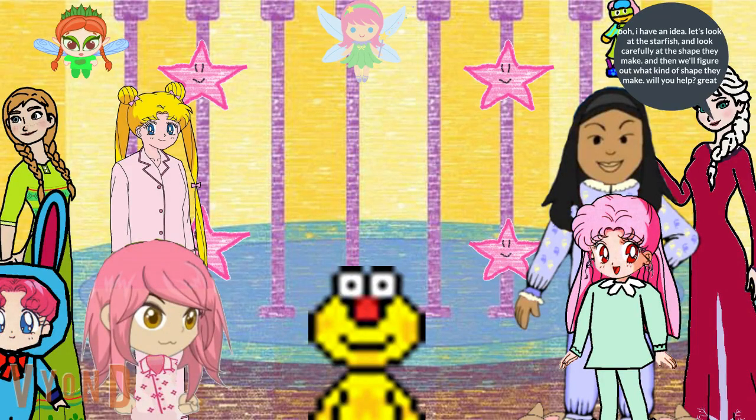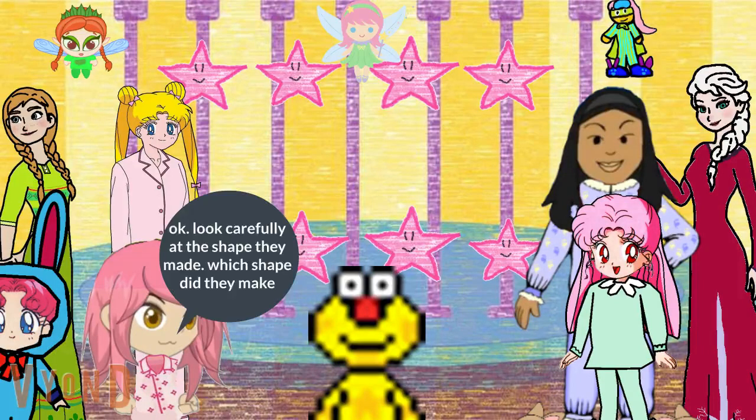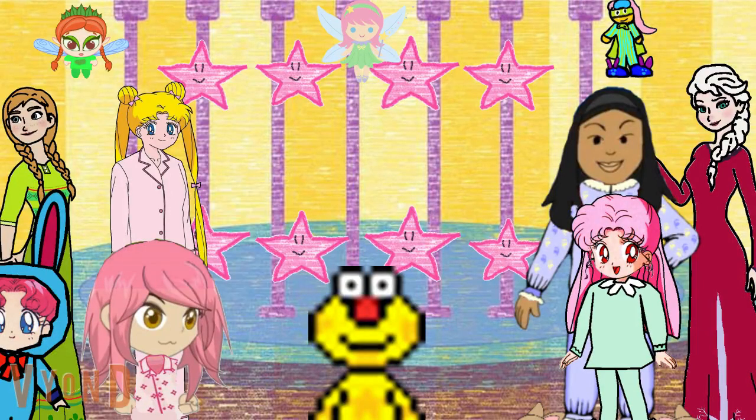I have an idea. Let's look at the starfish and look carefully at the shape they make, and then we'll figure out what kind of shape they make. Will you help? Look carefully at the shape they made. Which shape did they make? A rectangle. Yeah, that's right — they made a rectangle.